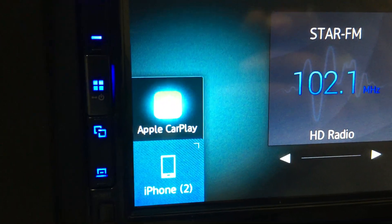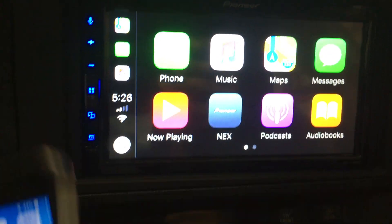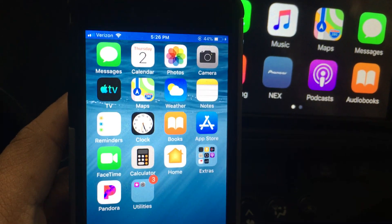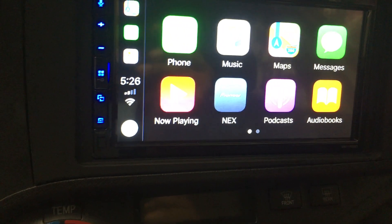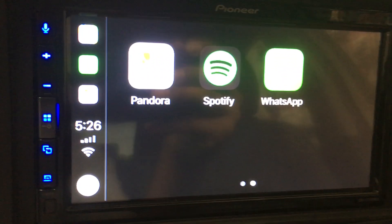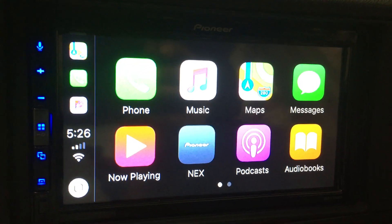There is the CarPlay logo on the left-hand side. We select it, and now the main apps from the phone transfer directly onto the radio. You get full control of all of the main features of the phone directly at the radio.